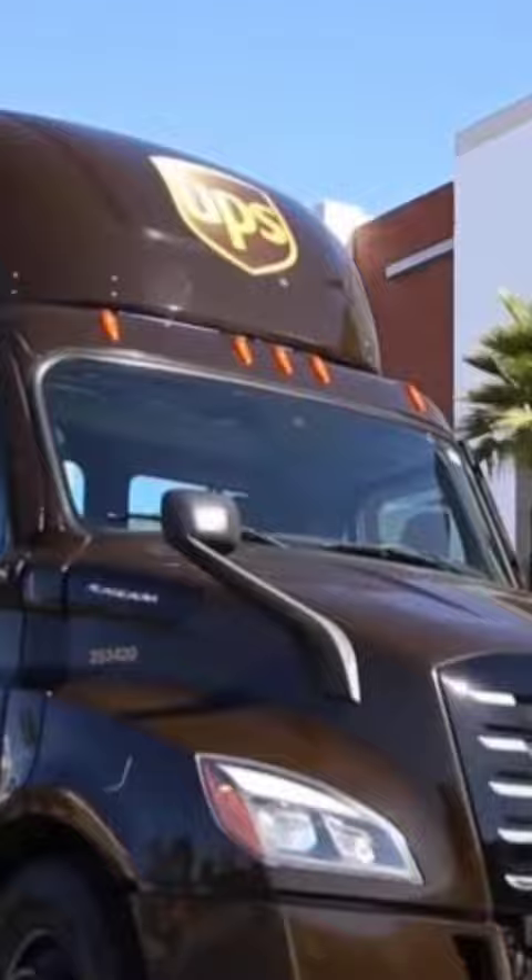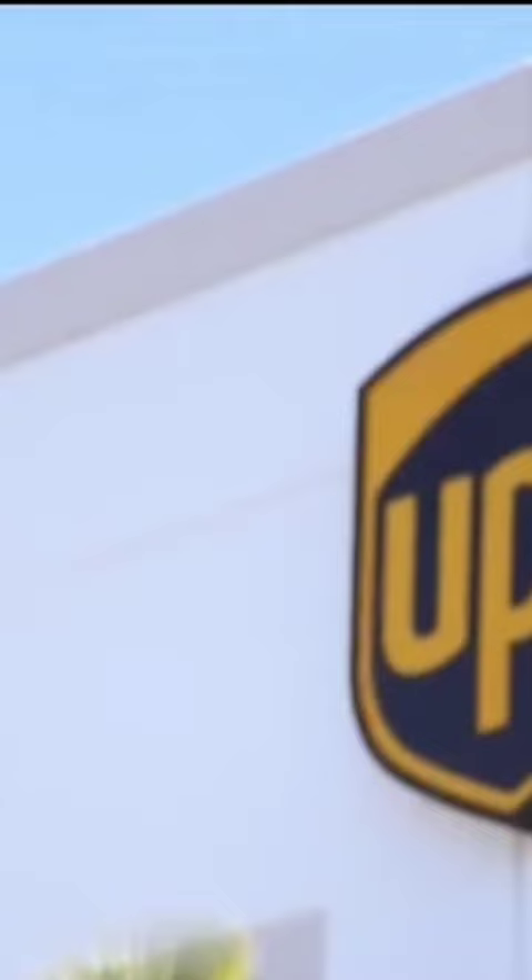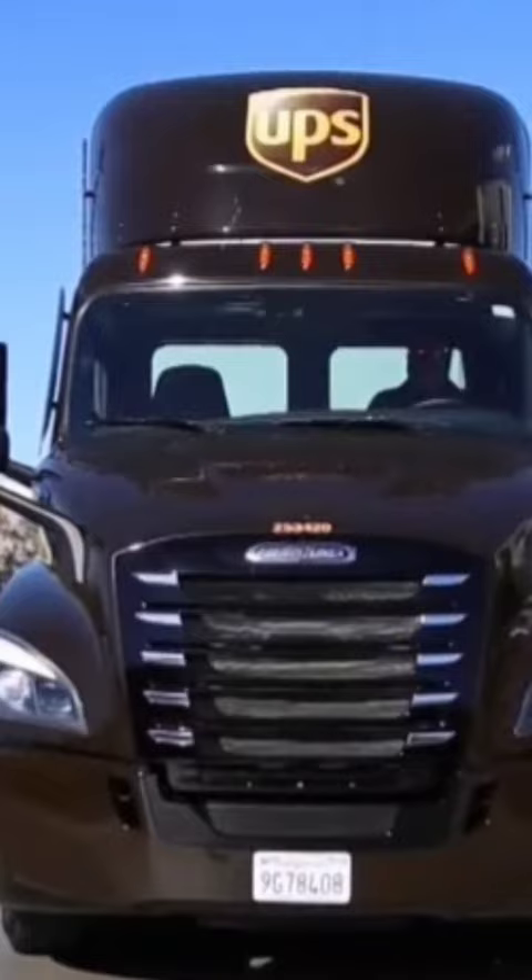The company recently took delivery of its first all-electric semi-truck, now in service at its Compton, California facility. It will be used to move items across shorter distances, from warehouse to warehouse.